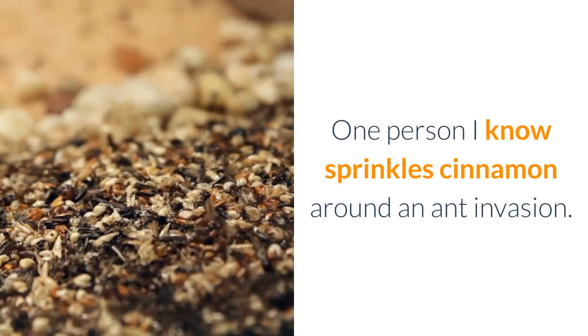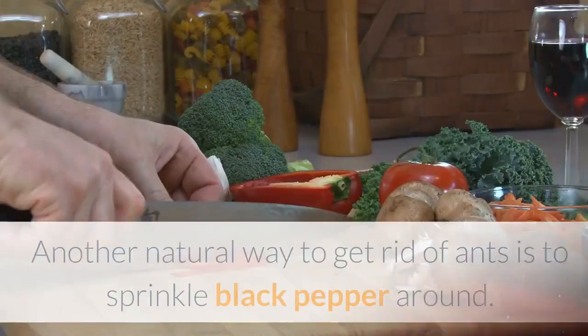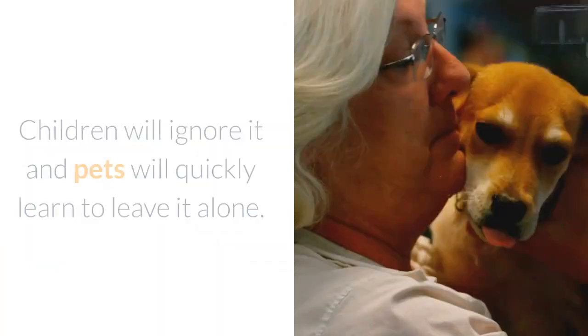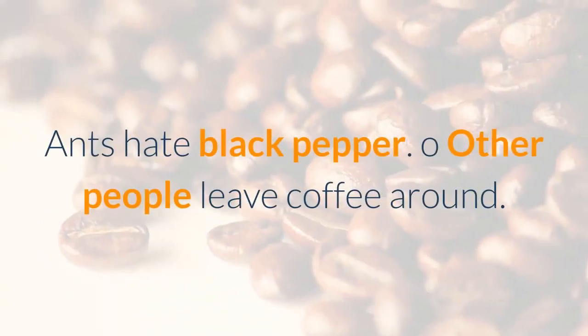One person I know sprinkles cinnamon around an ant invasion — she says it repels them fast. Another natural way to get rid of ants is to sprinkle black pepper around. Children will ignore it and pets will quickly learn to leave it alone. Ants hate black pepper.